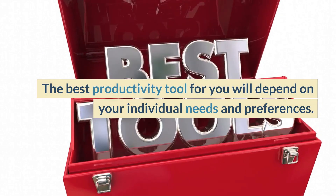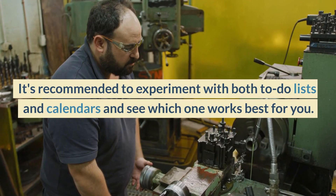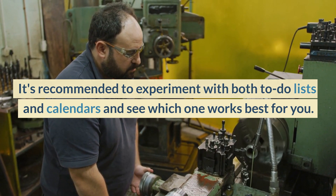The best productivity tool for you will depend on your individual needs and preferences. It's recommended to experiment with both to-do lists and calendars and see which one works best for you.